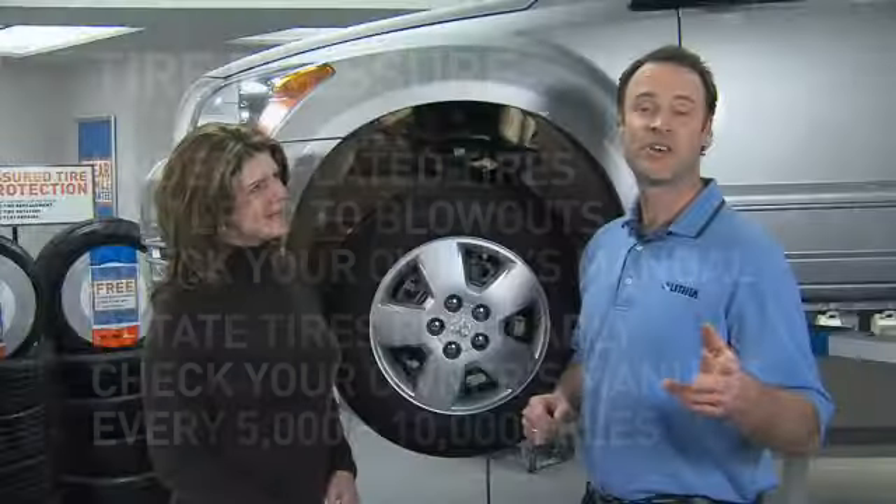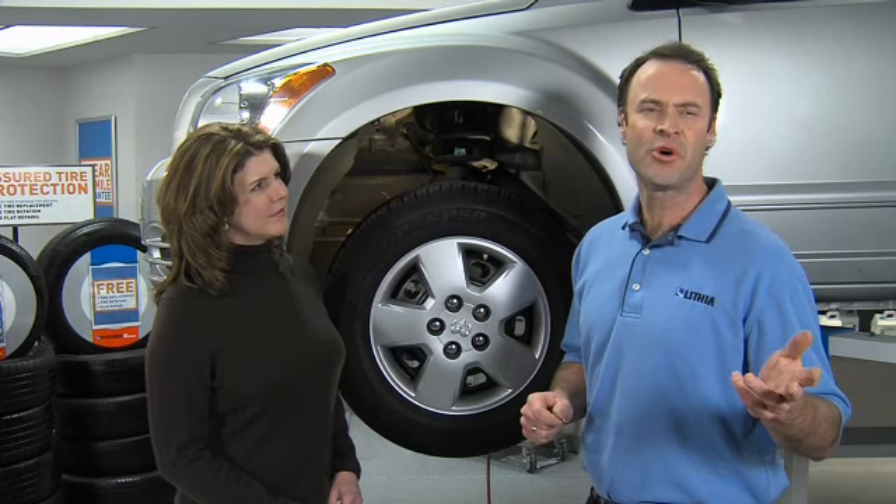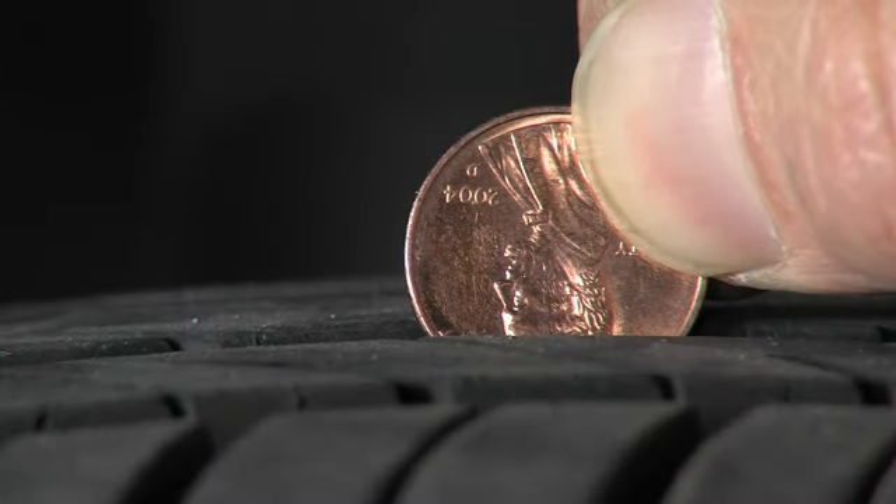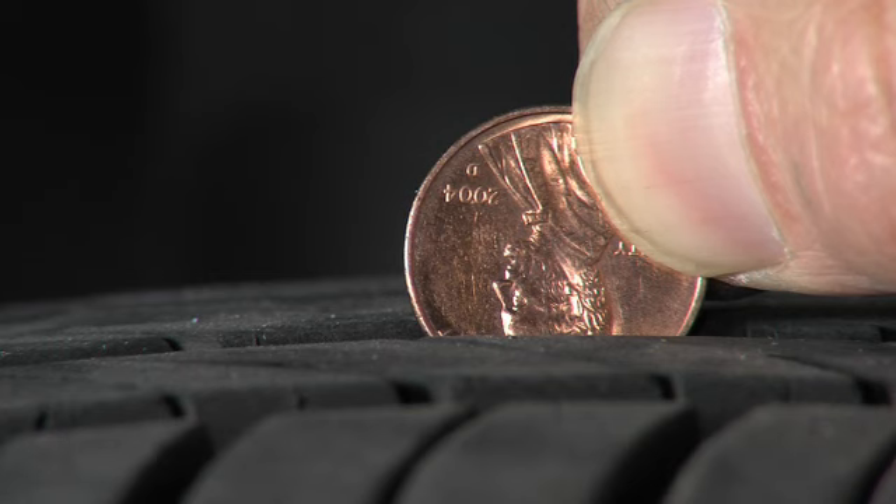Next up is the tread wear indicator — it lets you know when to change the tires. Keep an eye on the tread wear indicator and use the penny test. When your tread is getting close to the wear indicators, place a penny in the tread upside down. If you can see Lincoln's head, then it's time to replace your tires.